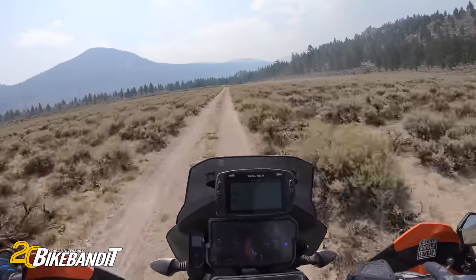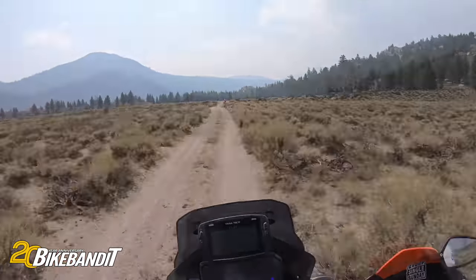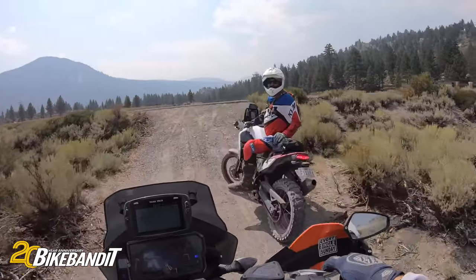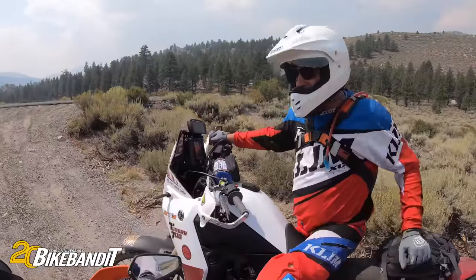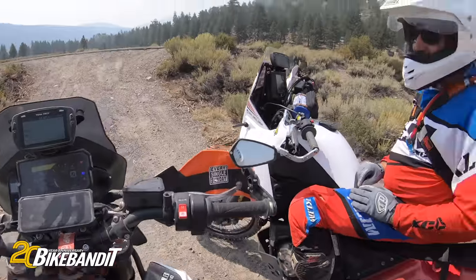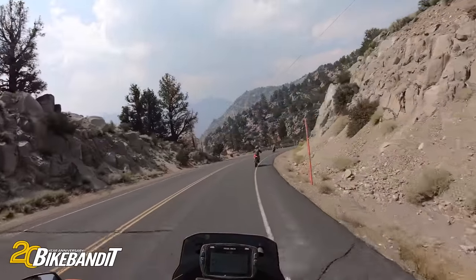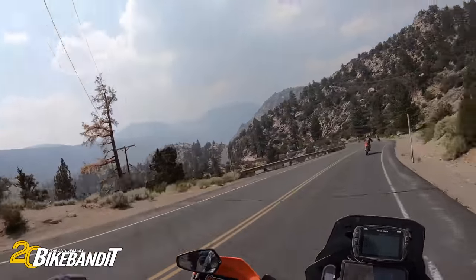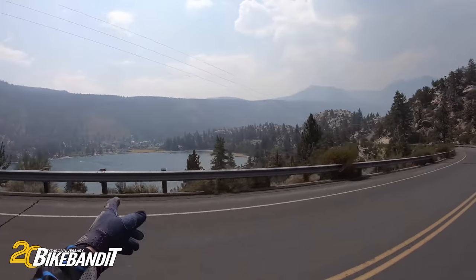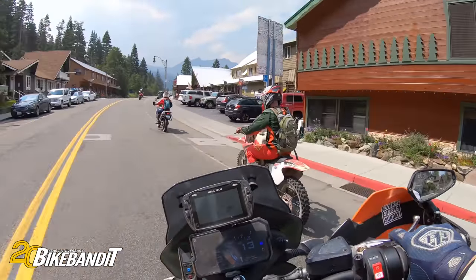That was fun, huh? I was on it, dude. I looked down, it was like 45-50 — not super fast, but fast enough. It's too bad it's all smoky up here right now. Otherwise this little loop right here around June Lake is absolutely beautiful. There's a lake down there right now.